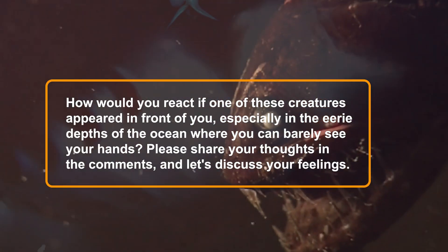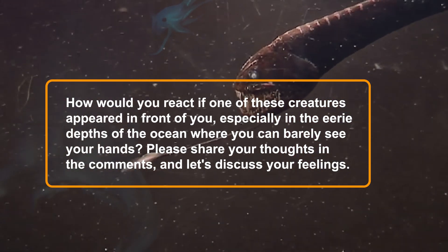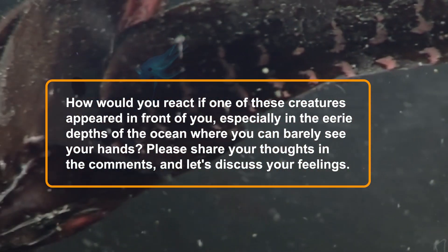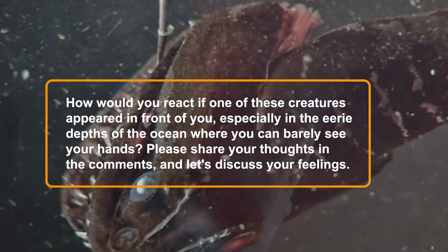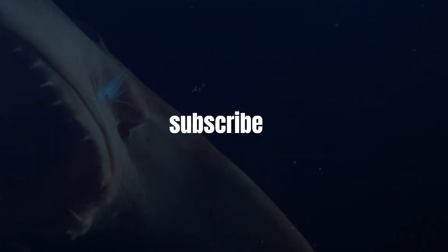How would you react if one of these creatures appeared in front of you, especially in the eerie depths of the ocean where you can barely see your hands? Please share your thoughts in the comments and let's discuss your feelings. Join Knowledge Nectar.